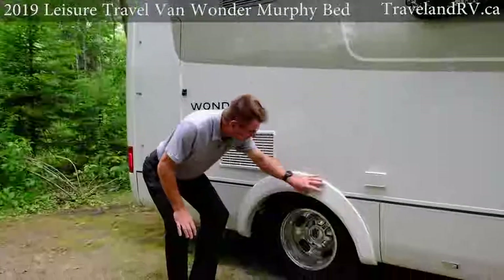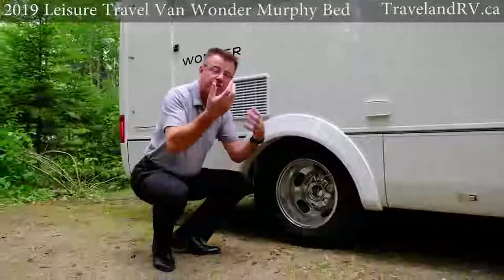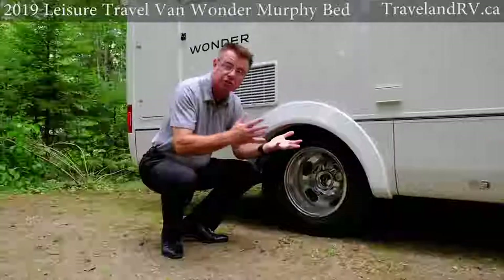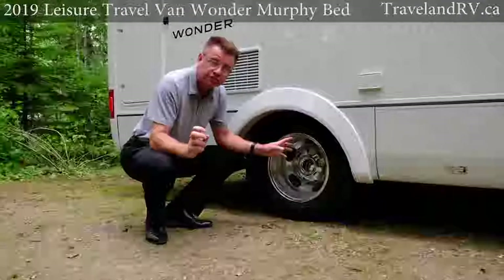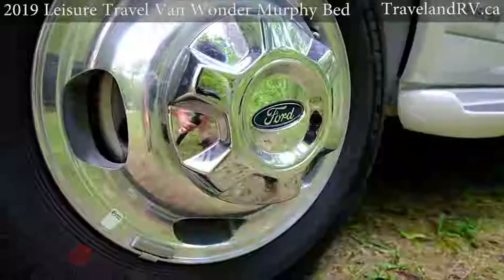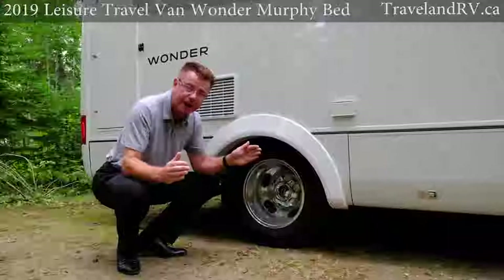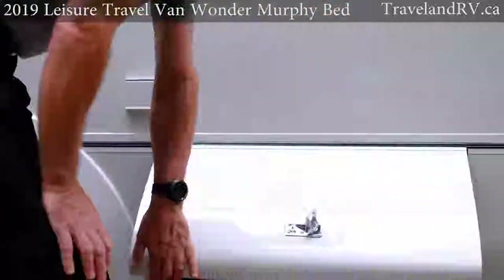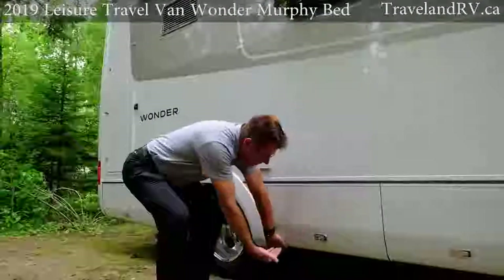You can see our fiberglass fender skirt — we actually spray foam it all underneath so when you're driving down the road you're not hearing stones banging against the underneath. We also spray foam all the tanks underneath so they don't get damaged. When we order all of our Ford Transit chassis we order the aluminum rims — four aluminum rims with dual wheels on the back, which is very important for stability. I love these fiberglass compartment doors — they're curved and wrap underneath the motorhome.